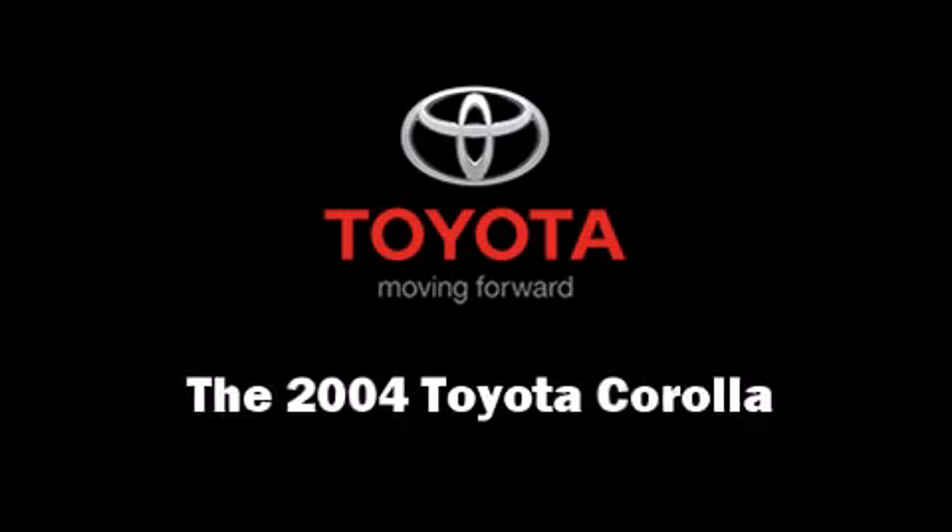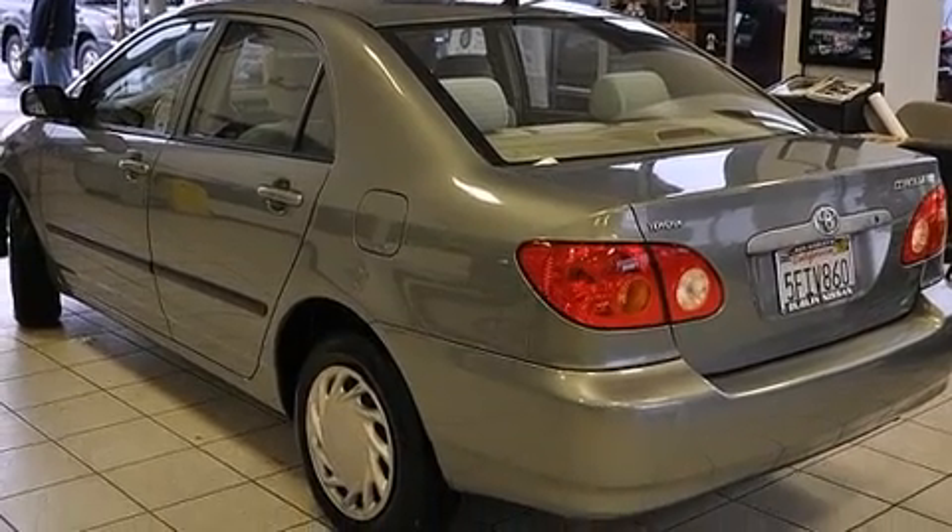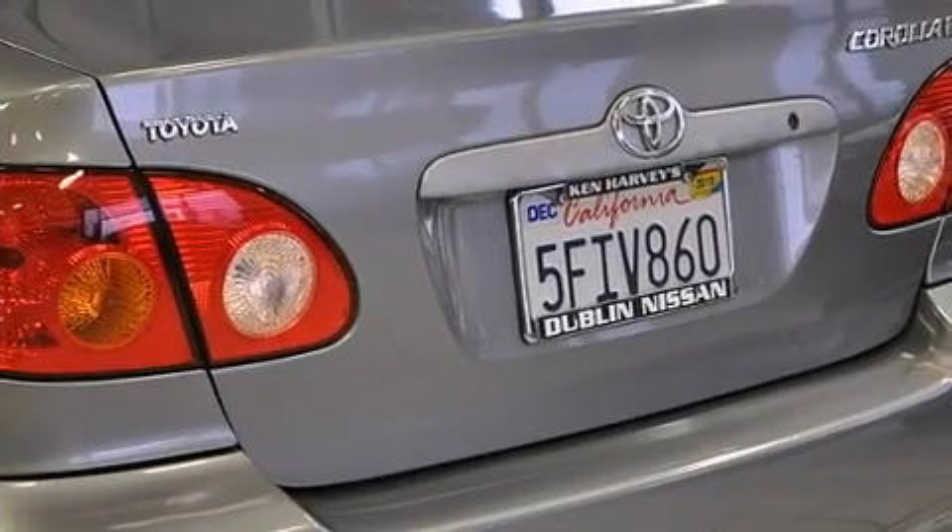Come test drive this 2004 Toyota Corolla. This four-door, five-passenger sedan has not yet reached the 100,000 mile mark.